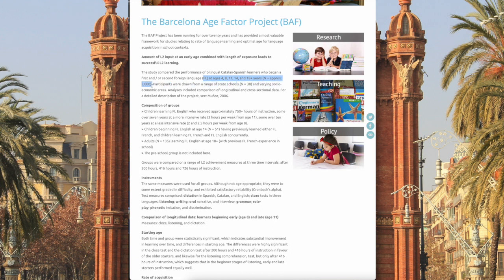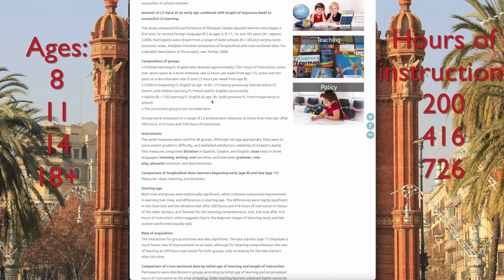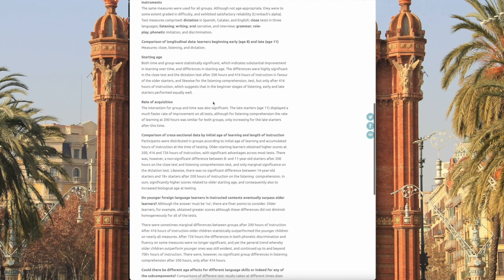They took eight-year-olds and gave them about 200 hours of instruction, then 400 hours, then 700 hours, and did the same with people who started at age 11, age 14, and age 18 and over. They tested them at these various points and found some pretty significant differences. The main finding is that an 11-year-old, given the same number of hours of instruction, performs way better than their eight-year-old counterpart. In other words, if you hold off on formal language instruction until age 11, they will learn the language better and faster and perform better on every part of a foreign language test — reading, listening, and dictation.